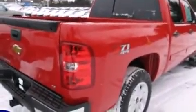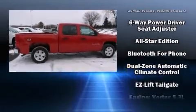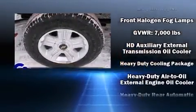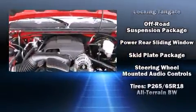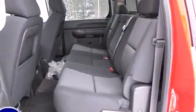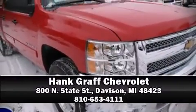Safety equipment has been integrated throughout, including head curtain airbags, front and side impact airbags, traction control, ignition disabling, OnStar, and ABS brakes. Electronic stability control stands out as a technologically savvy innovation, keeping you better connected to the road. Stop by our dealership or give us a call for more information.